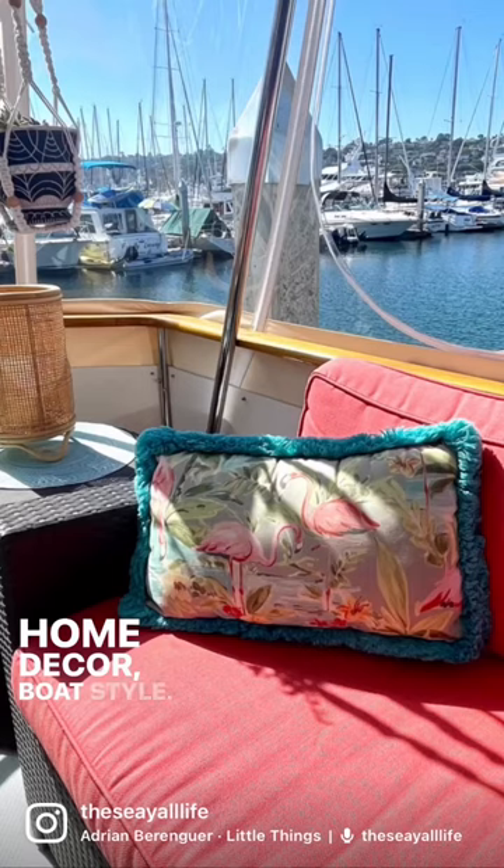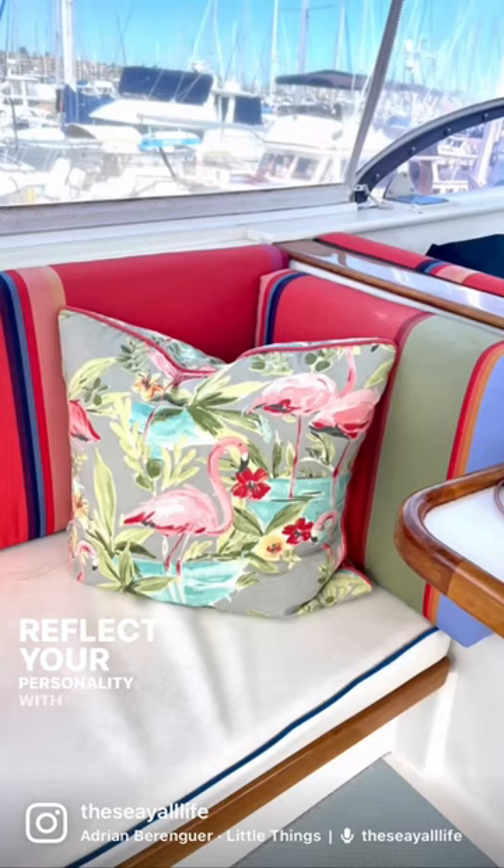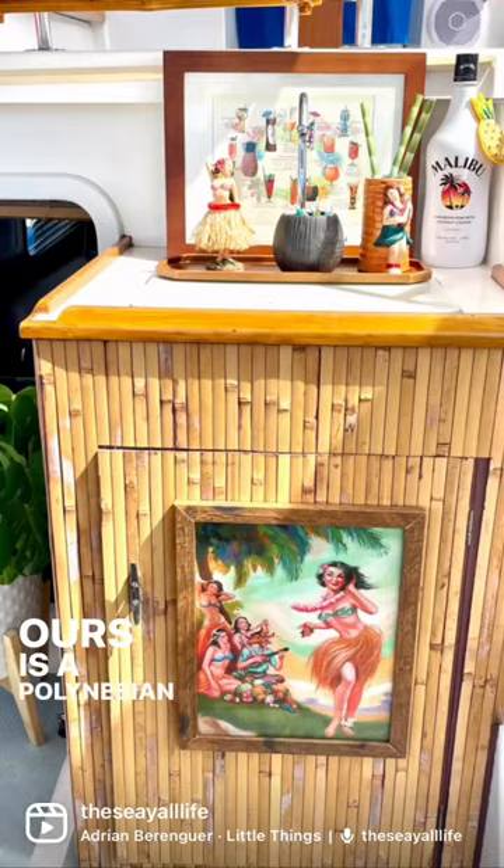Home décor, boat style. Reflect your personality with a theme you love. Ours is a Polynesian island vibe.